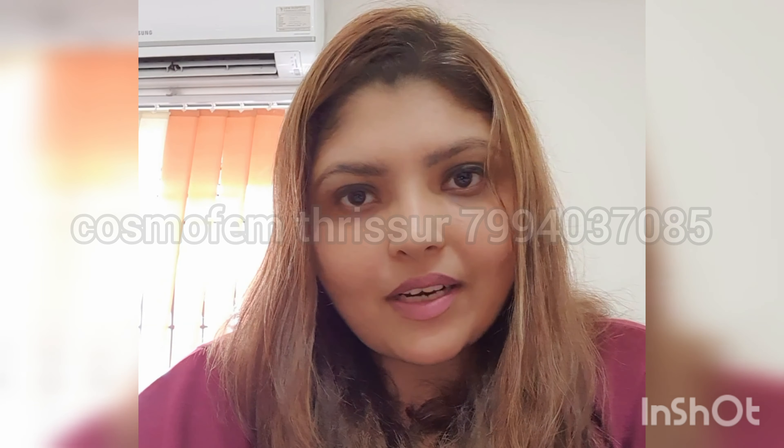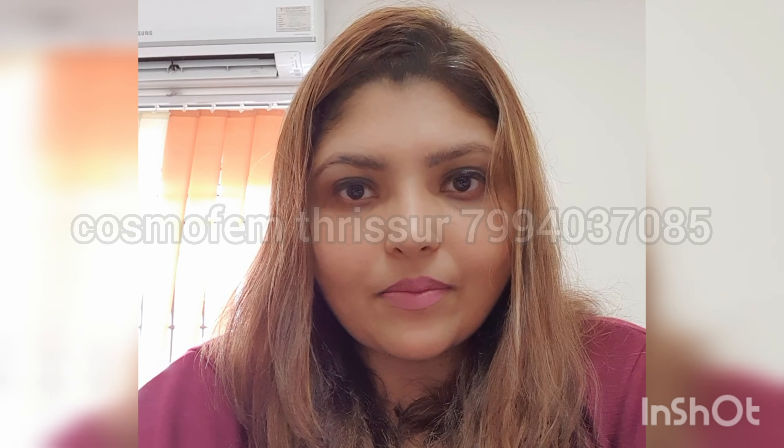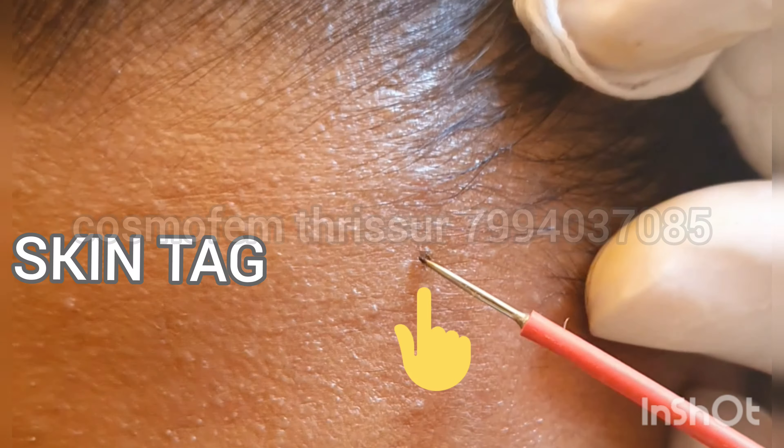Hello everyone, this is Dr. Shikha. I am the consultant cosmetologist and gynecologist practicing in Cosmofem Clinic, Trisho. Today we are going to learn about skin tag removal.